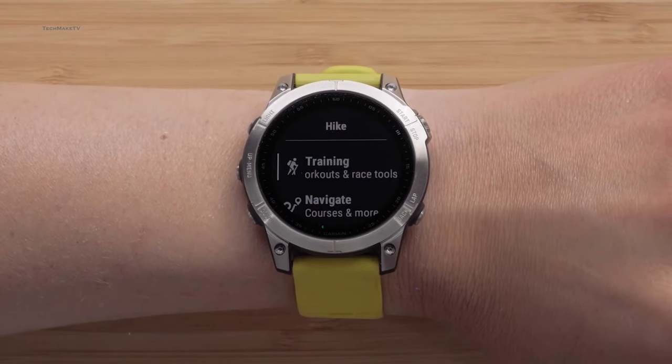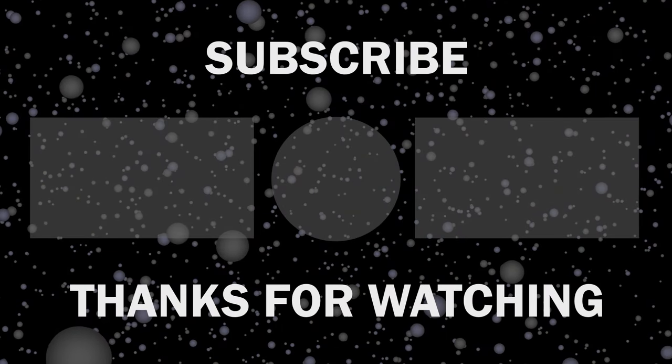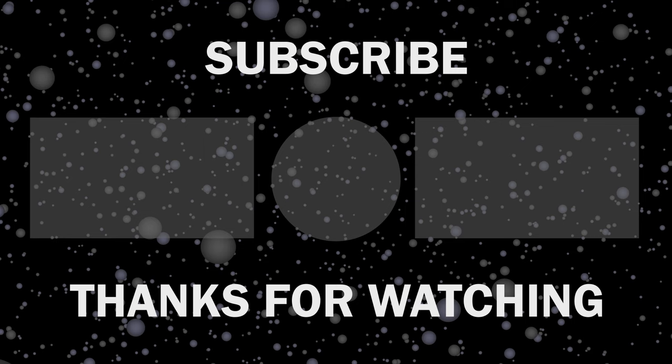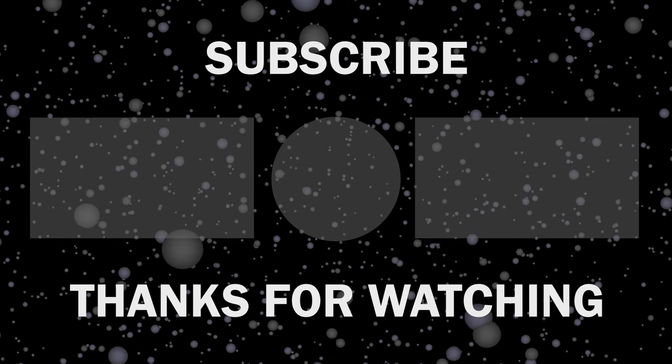But when it comes, what more upgrades would you love to see with the Fenix 8 Pro? Throw all your thoughts in the comments, give this video a thumbs up, and subscribe to our channel to keep yourself updated with all the latest tech news.